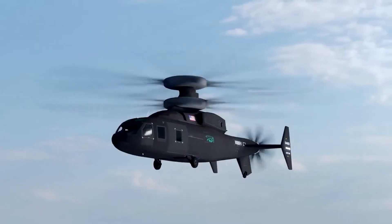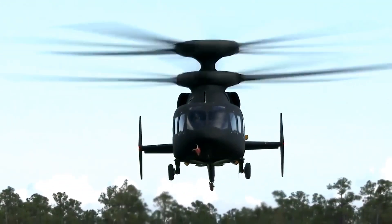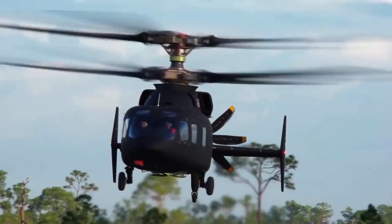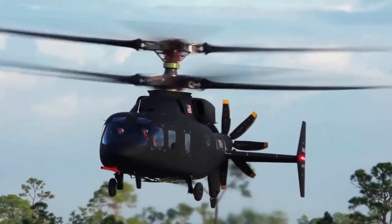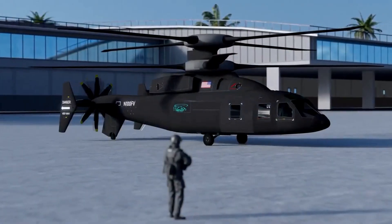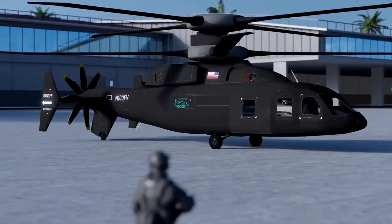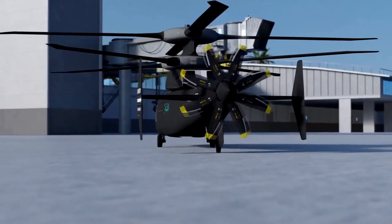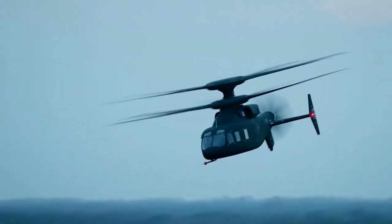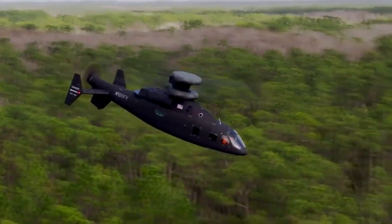Thank you for watching this video on the Sikorsky Boeing Defiant X. We hope that you have enjoyed learning more about this advanced rotorcraft, and that you have gained a greater appreciation for its design, capabilities, and potential applications. If you have any questions or comments, please feel free to leave them in the comments section below, and don't forget to subscribe to our channel for more great videos.